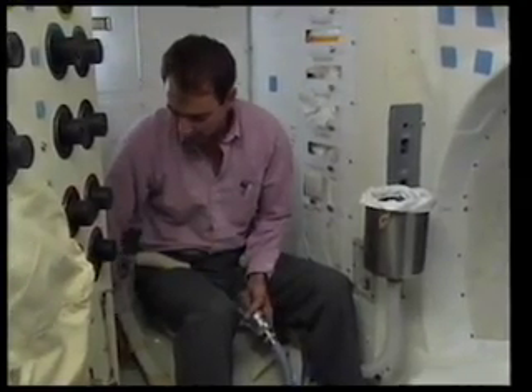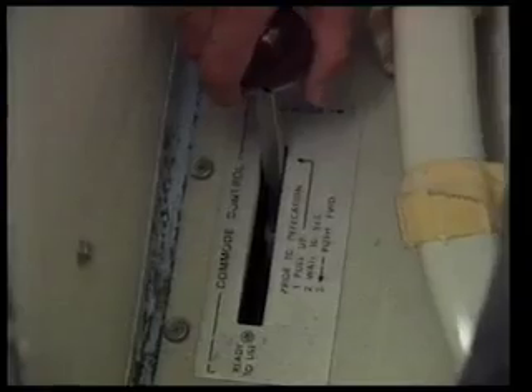To use the commode, I take my commode control handle, bring it up and forward, and it allows me to now have airflow at the commode seat.